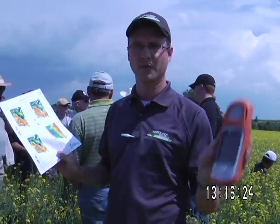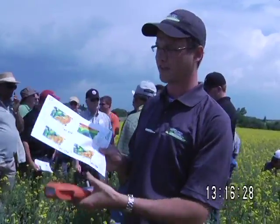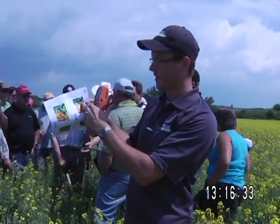We're ground truthing today some Veris electrical conductivity maps. We've got our handheld set up, printed copies of the maps, and what we've done is we've come off the road into a place in the field that has a very low electrical conductivity rating.